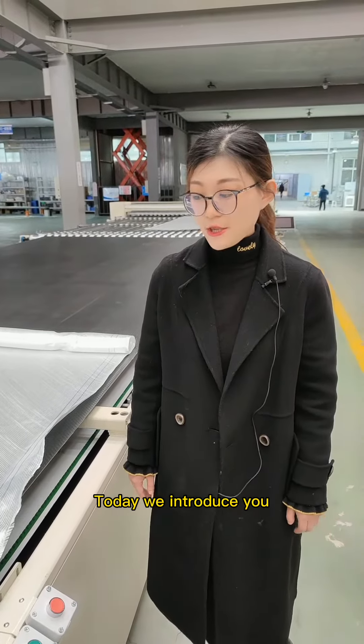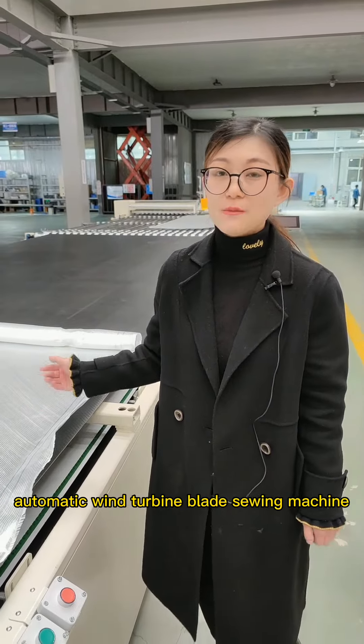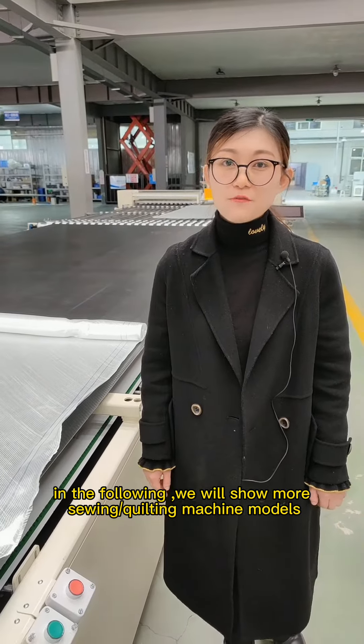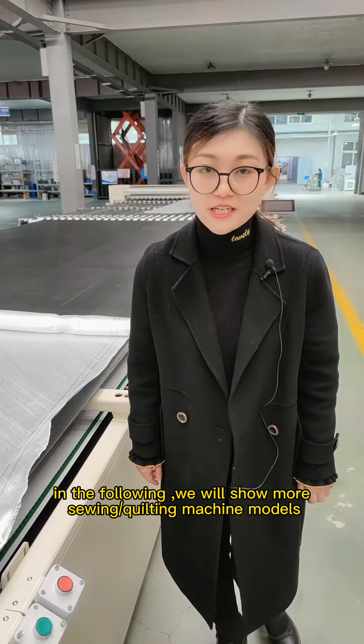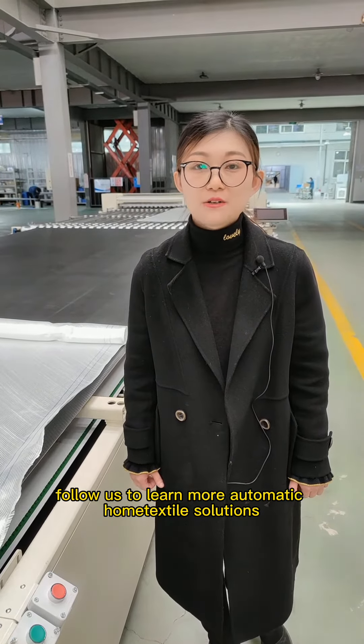Today we have introduced you to the automatic wind turbine blade sewing machine. In the following, we will show you more machine models. Follow us to learn more high-quality solutions.